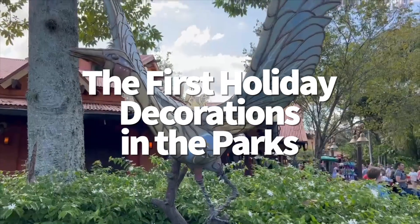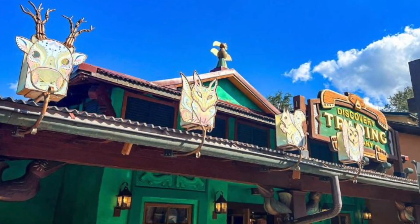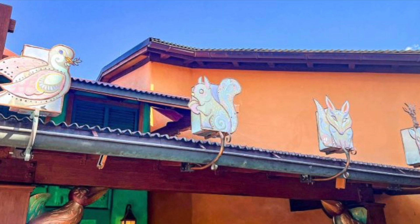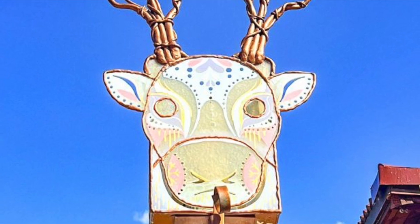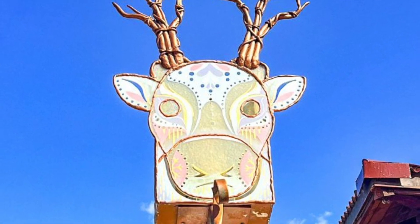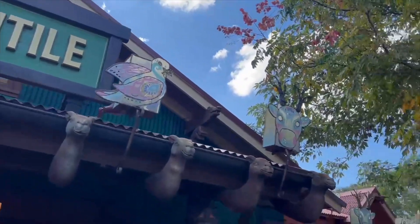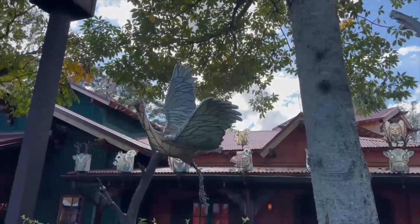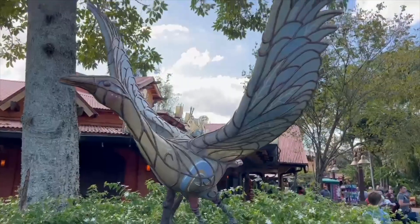We've spotted the first holiday decorations in the parks. Animal Kingdom is getting ready for Christmas — we stopped by on October 25th, several days before Halloween, and we noticed that some holiday decorations have been put up in Discovery Island. Right over Discovery Island Trading Company, you'll once again see those gorgeous animal-themed holiday lanterns. The lanterns are beautifully decorated with really incredible details, and we spotted some lanterns just outside of Island Mercantile as well. Outside some of the stores, we also saw those gorgeous bird sculptures with varying colors within the patterns, and the detailing — particularly what looks like wire work near the legs — is gorgeous.